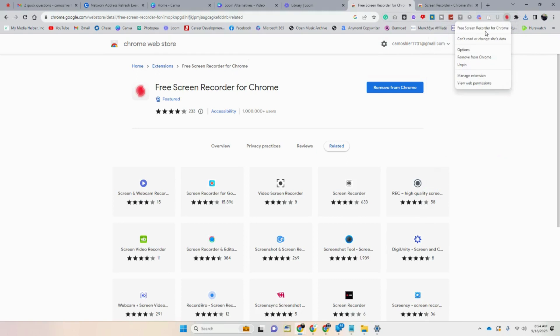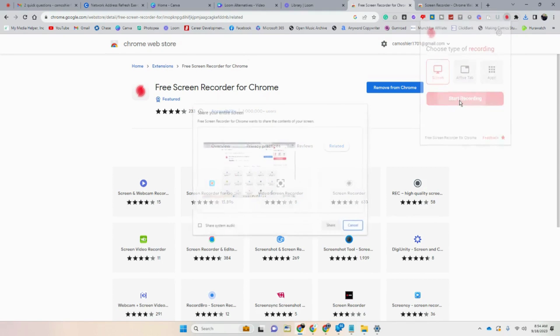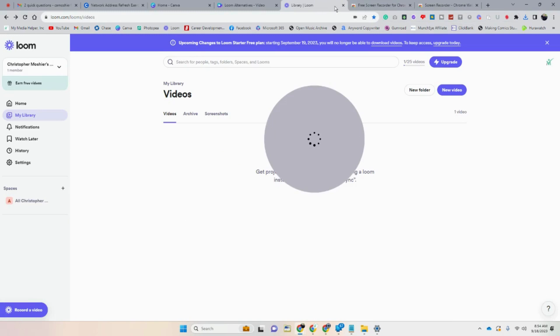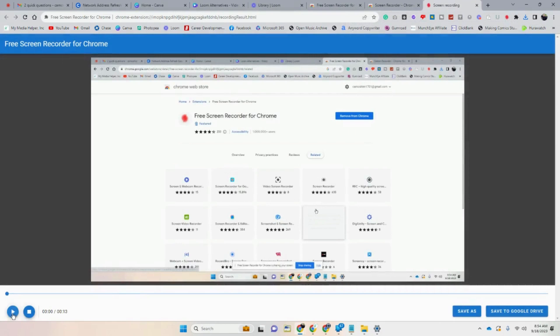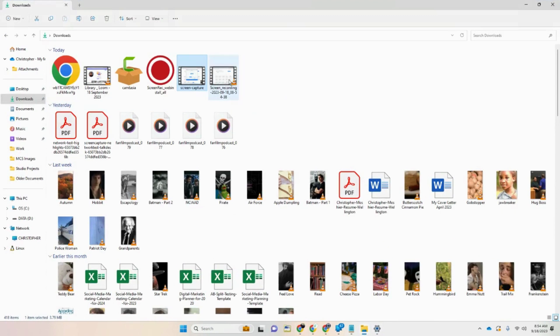Once added, you can pin it by clicking the puzzle piece icon and pinning it to the top of your browser. You have options: record the whole screen, active tab, or apps. Let's try it while Loom is running at the same time — whole screen. I believe we're recording both. When you're done, you hit stop recording, and there you go — it recorded the screen. Then you just hit save and it ends up in your downloads.